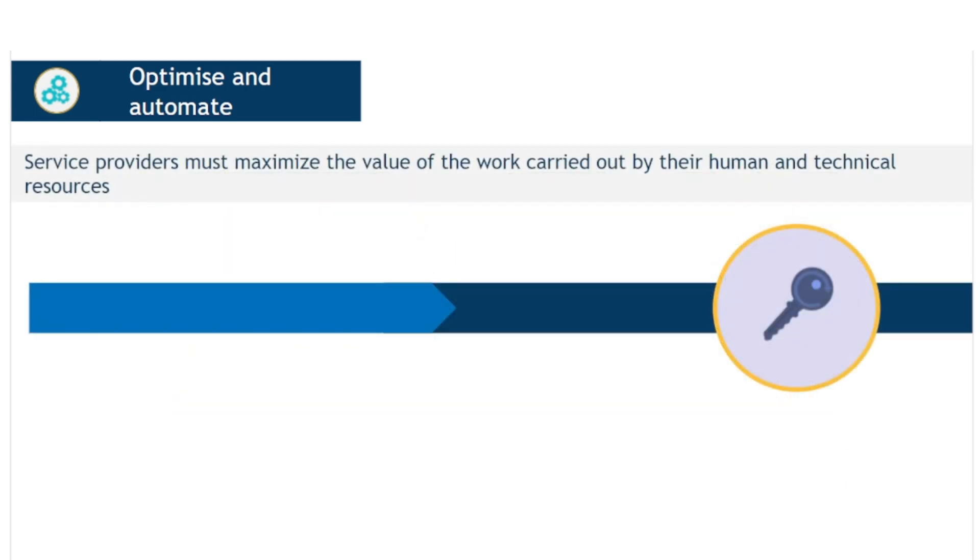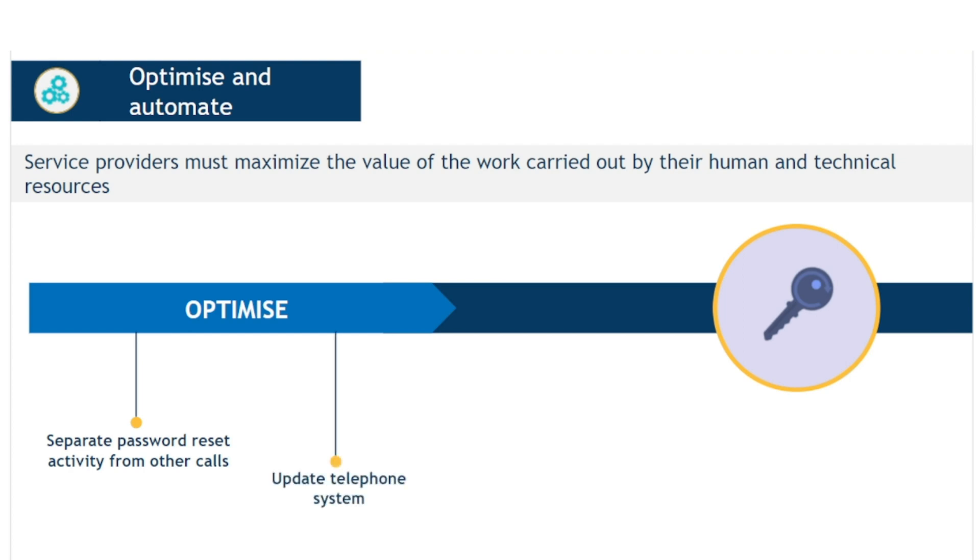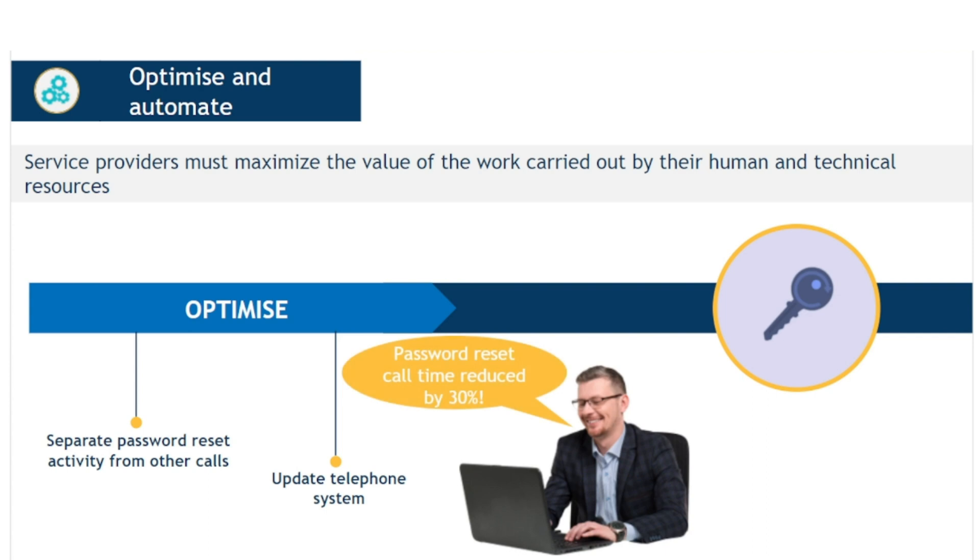The service desk manager decides to optimize this activity by separating it from the rest of the incoming calls. She chooses analysts who will each spend one day per week doing only password resets. The telephone system is updated so users can select password reset from a list of options while they are in the call queue, and they are then automatically routed through to a dedicated line. Call time for password reset is significantly reduced, partly because the analyst does not need to continually keep logging on and off the HR system, but also because the analysts become more practiced in the routine of resetting passwords. There is also a slight increase in productivity among the other analysts who are no longer having to do password resets.